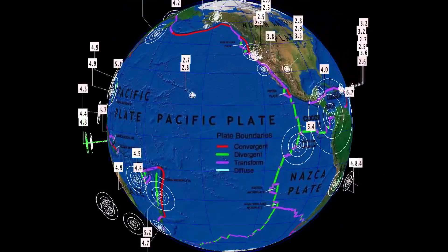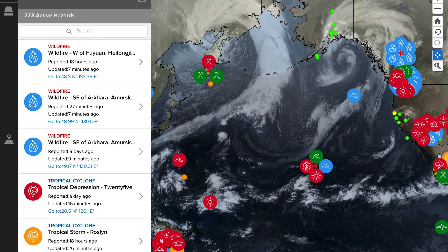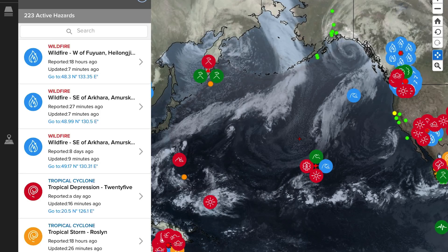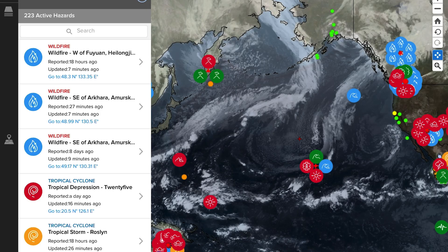Heads up — I do believe we are expecting something even more than that 6.7. Let's get to the Pacific Disaster Center, showing the most recent satellite imagery and pointing out the most recent volcanoes getting updated. Some pretty large systems over the Pacific right now.